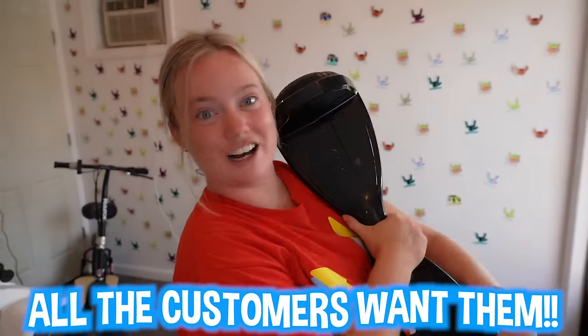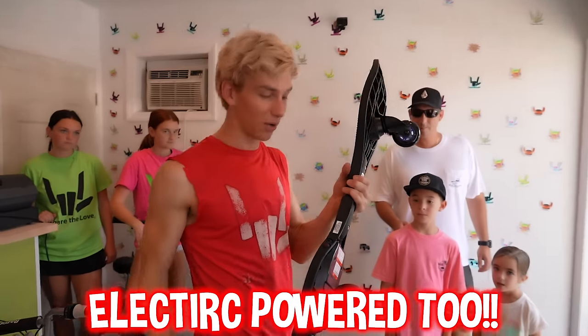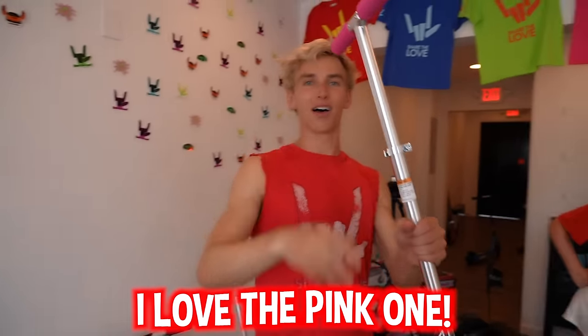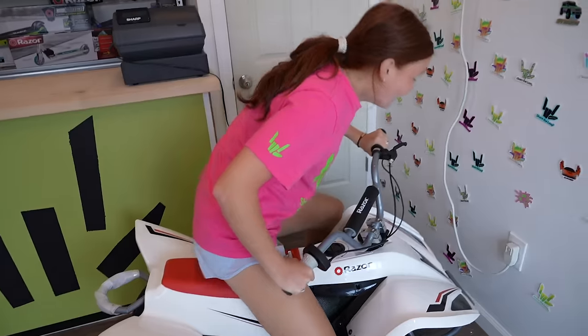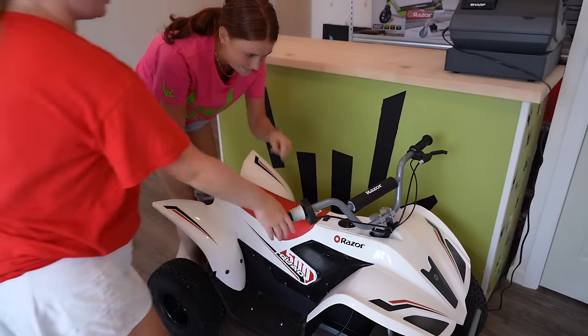These hoverboards are awesome — all the customers want them, let's get them to them. These things are so cool, they're electric powered and go super fast. I heard you wanted a kick scooter — do you want pink or green? Pink! Look how bright this is — there you go. How are we going to get this out? I guess I'll just ride it. Watch out! Maybe we should just push this out.